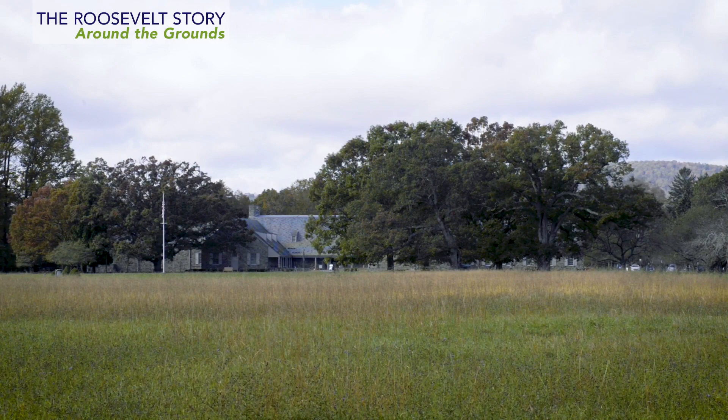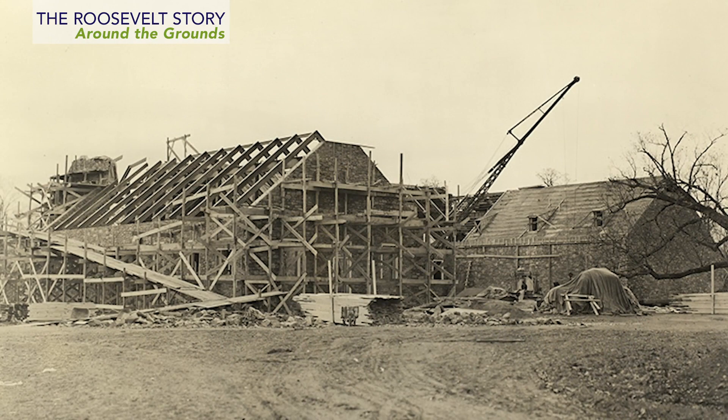I am again on the library grounds, and I want to focus on the often unnoticed evidence and unique details of our landscape. The library is situated on a 16-acre tract of land adjacent to the Roosevelt home, Springwood. This land was transferred to the federal government in 1939 for construction of the nation's first presidential library, operated by the National Archives and Records Administration.